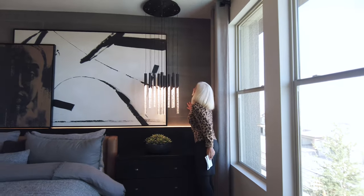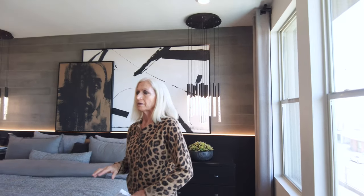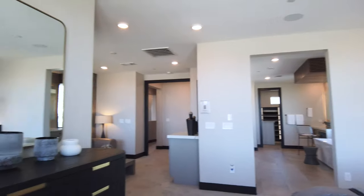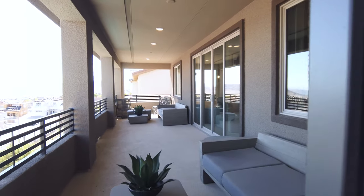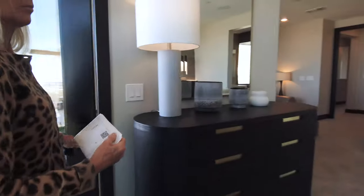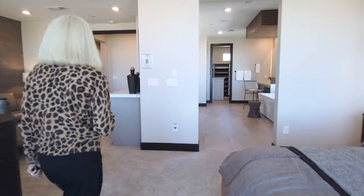The primary bedroom features tiled accents with recessed lighting, and from here you have a perspective view of the patio where we just were — nice and long. Moving along to the primary bathroom.